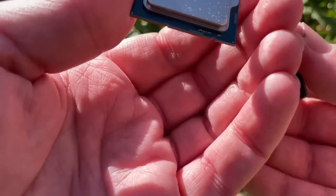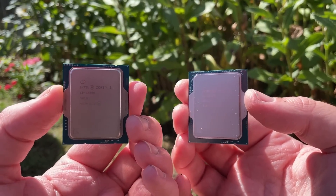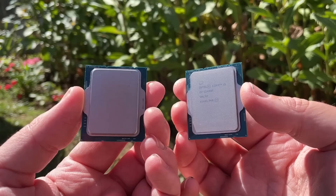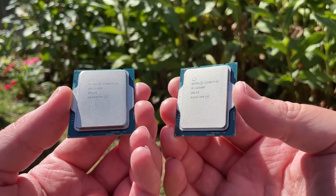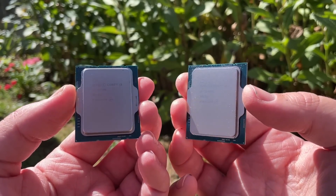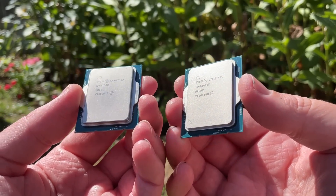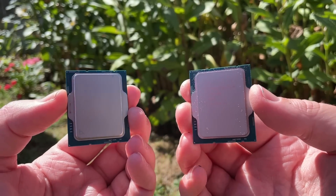Hello everyone and welcome to another video. The i3-12300 is currently the best desktop Core i3 processor available, and also the most expensive. It will outperform previous generation i5 CPUs — namely the 10400F and 11400F — but so will the lower cost 12100F i3, which is the easier to recommend chip.